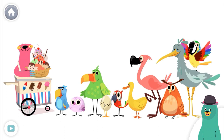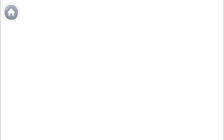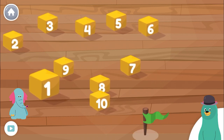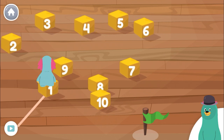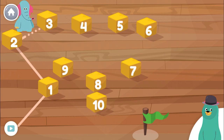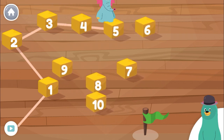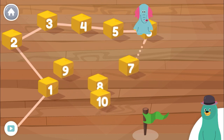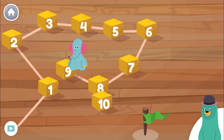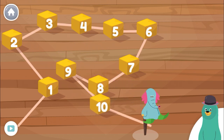Who is eighth in line? 2, 3, 4, 5, 6, 7, 8, 9, 10. Great job!